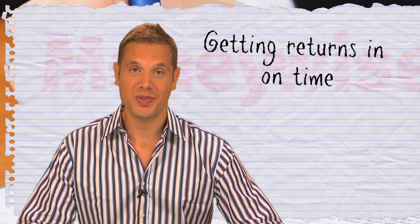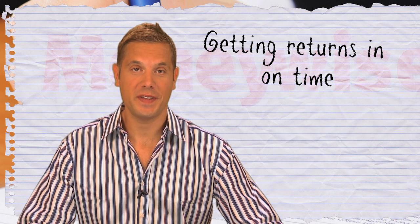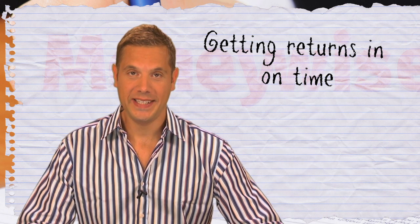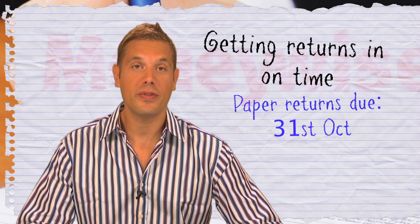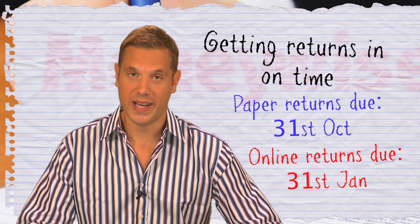During the tax year, which runs from the 6th of April one year to the 5th of April the following year, the key dates for sending in your tax return are the 31st of October for paper returns and the 31st of January for returns made online.